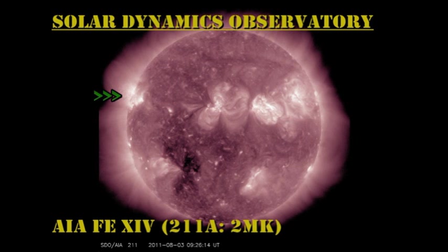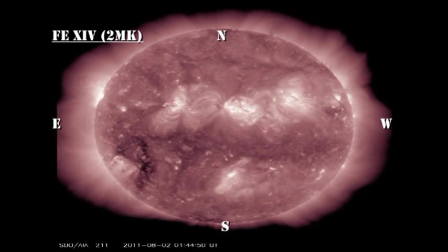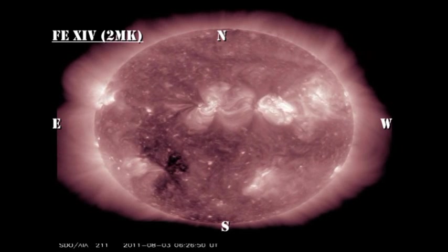In the high temperature coronal movie, let's take a look at the region off the northeast limb. It seems there's a part of it that has come onto the disk, which at the moment is just some plage and a couple of small spots. But behind there still seems to be a section of the region yet to come.